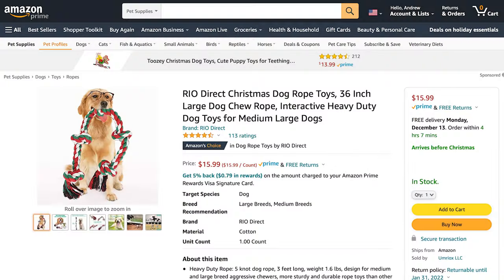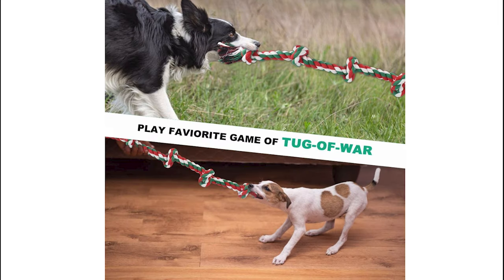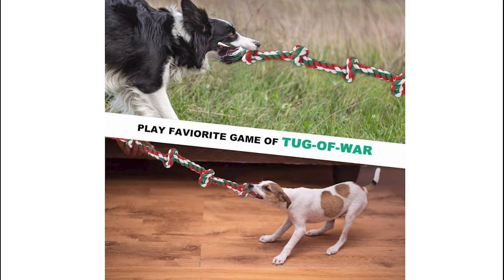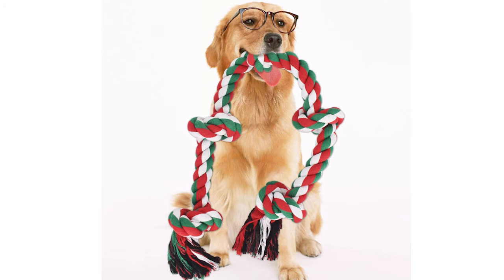Let's move on to product number five, which is this Rio Direct Christmas dog rope toy. This rope is 36 inches long — great for larger dogs that love to play rope and tug-of-war. It's made of 100% natural cotton, safe and non-toxic, designed for medium to large dogs, and great for tug-of-war and chewing training. It has five knots throughout for aggressive chewers and is super festive in red, white, and green colors.